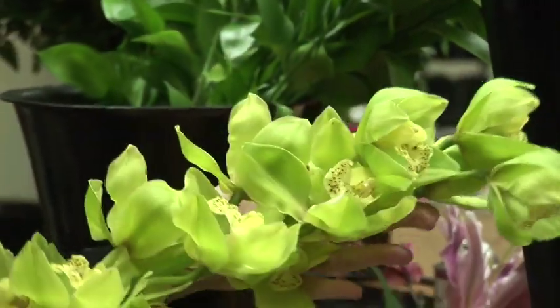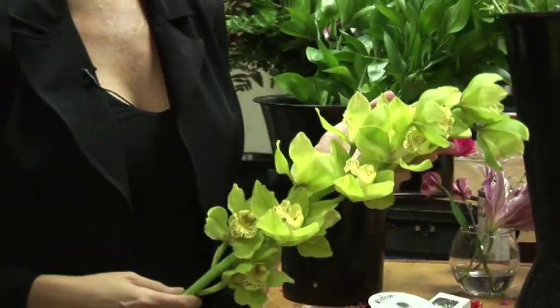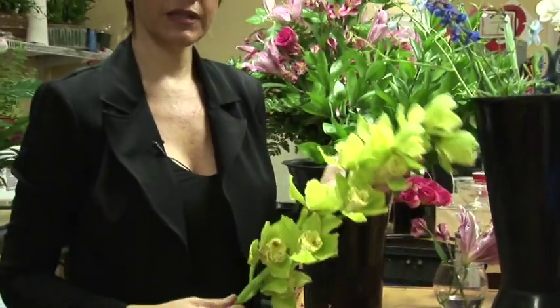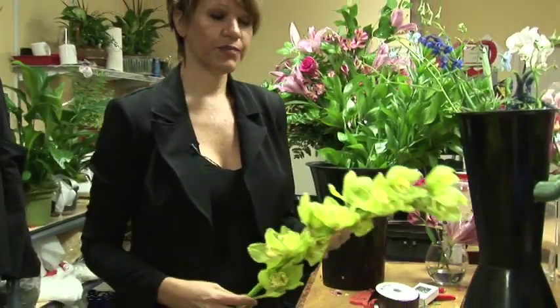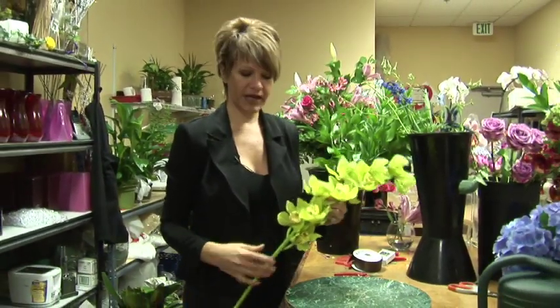Hello, my name is Crystal Nassar with Tuscany Florist and I am going to give you a single stem bouquet idea. I've decided to use a very sturdy flower — the Cymbidium Orchid in green with a touch of yellow. It's a beautiful flower to use and it makes a very big impact.